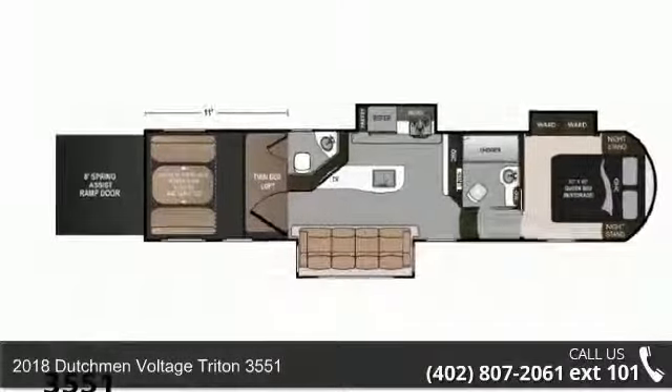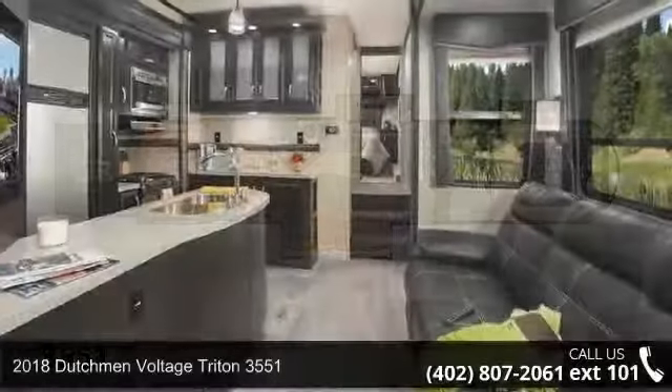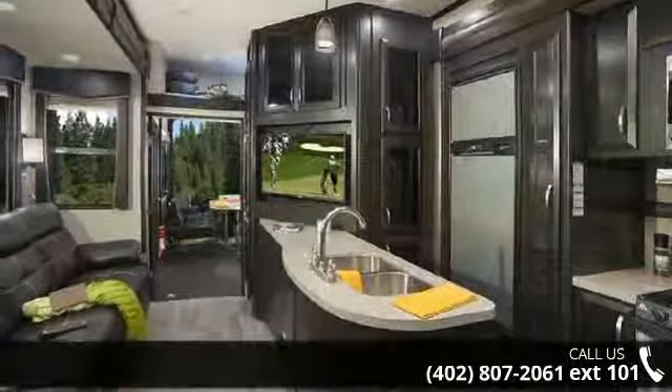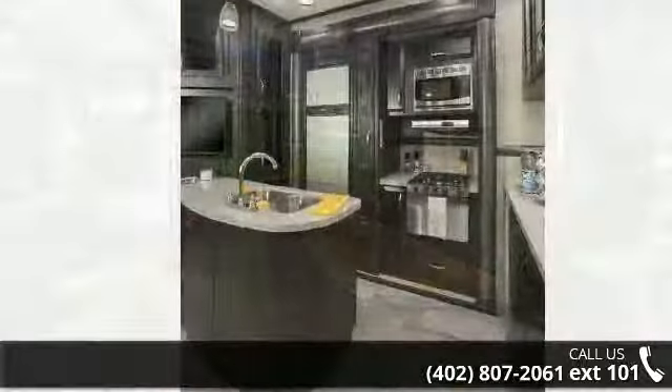Travel in style with this 2018 Dutchman Voltage Stryton 3551. This 5th wheel RV achieves maximum convenience and comfort combined with style and durable residential appointments. This unit is perfect for vacationing, adventuring or just relaxing.